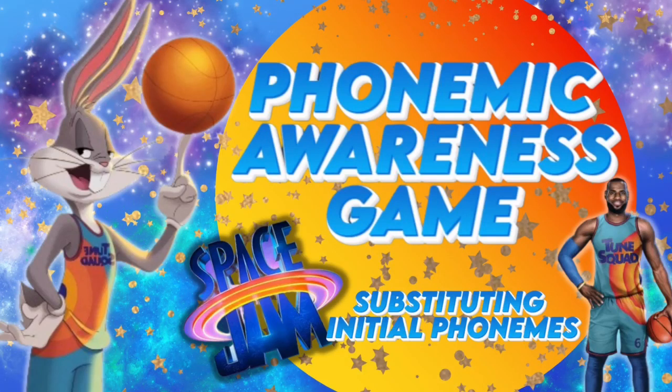Space Jam Phonemic Awareness Game. Substituting initial phonemes.